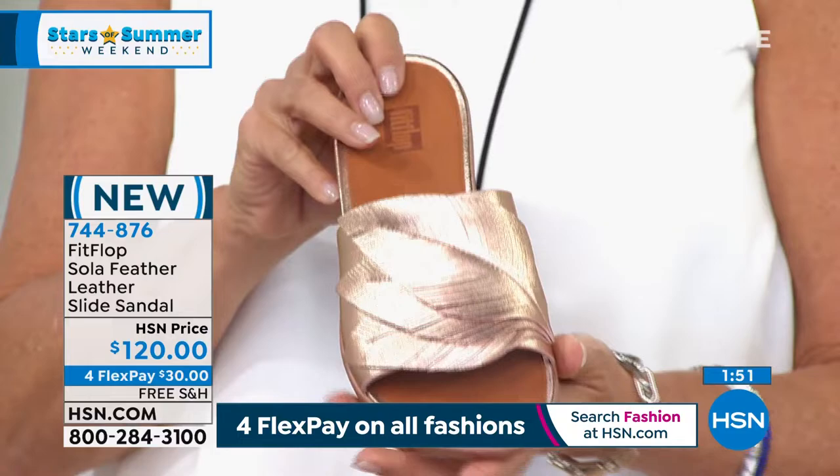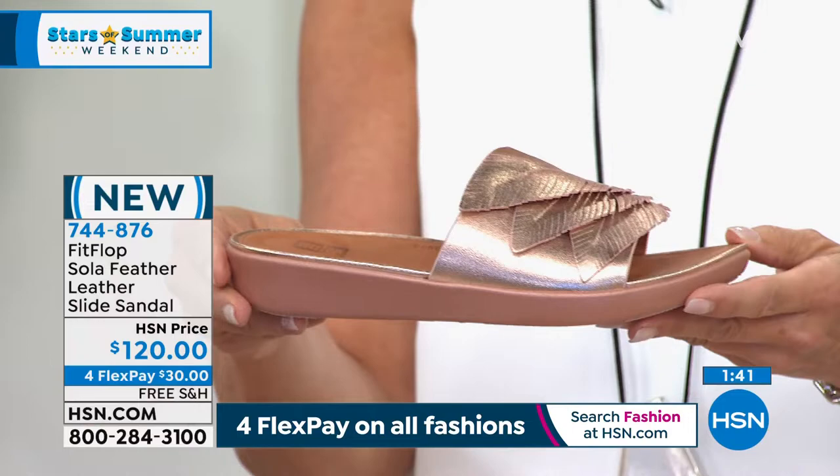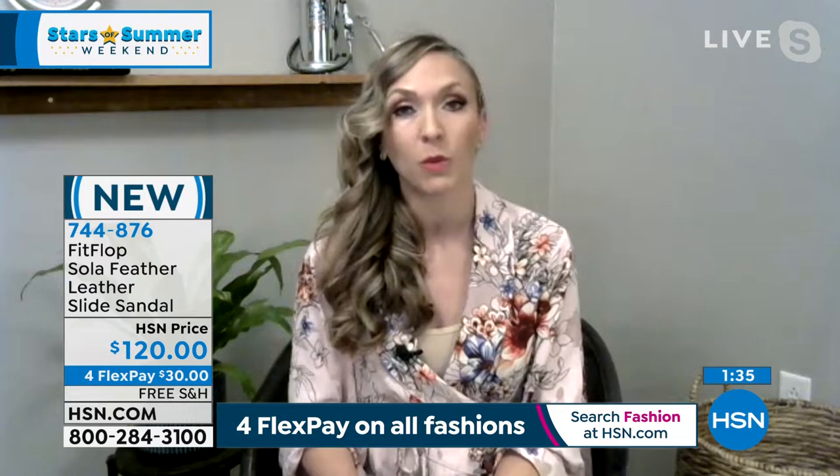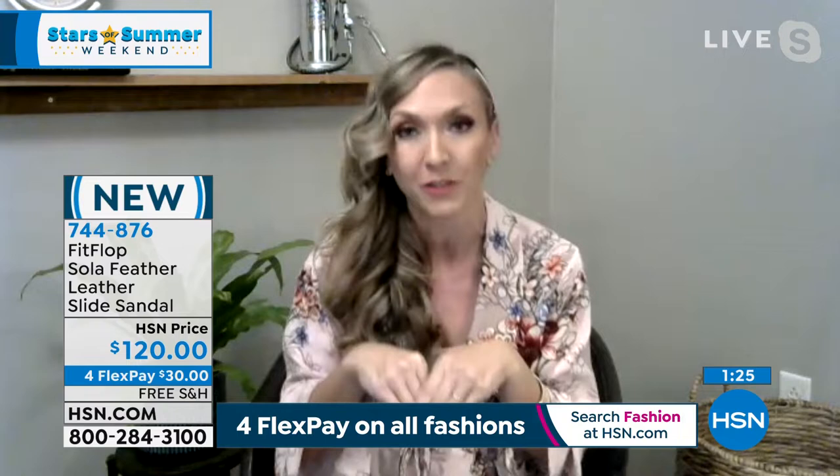If you are a half size, just size down — you're going to have plenty of room with our wider than average toe box. If you don't believe me, read the reviews — though this is brand new, so your eyes are seeing it for the first time tonight, which is so exciting. Mine are in the mail — I don't even own it yet.